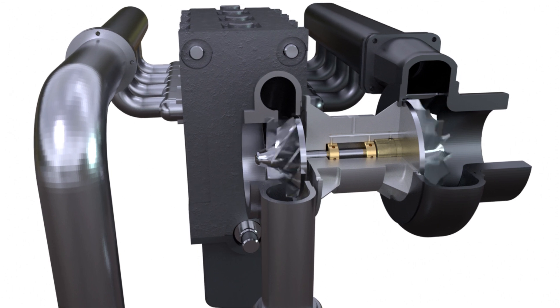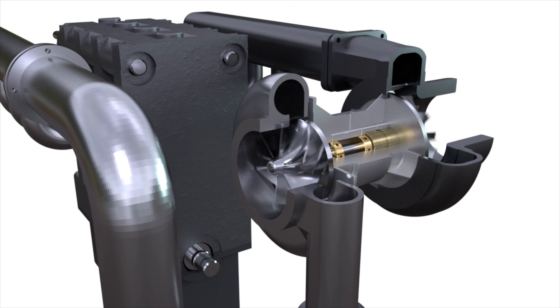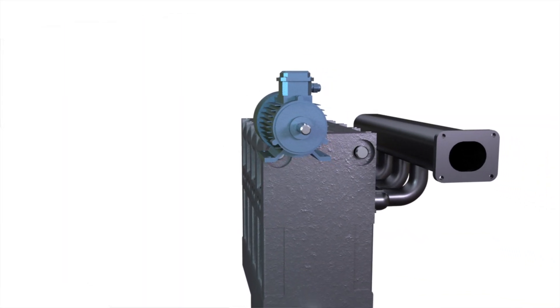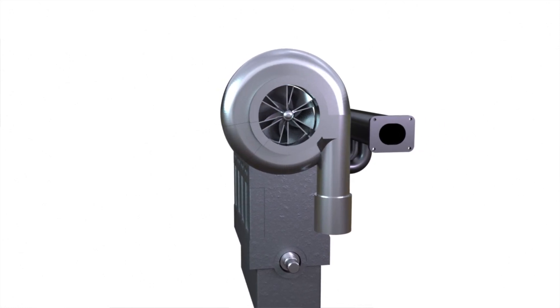Of course, the turbocharger can catch up by working in other modes. But is there a way to eliminate turbo lag? One of the ways to do it is to use an electrical engine — we could get rid of the turbine by using an electric drive to rotate the compressor shaft.